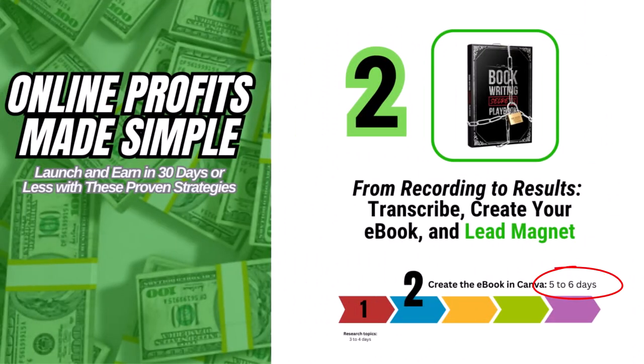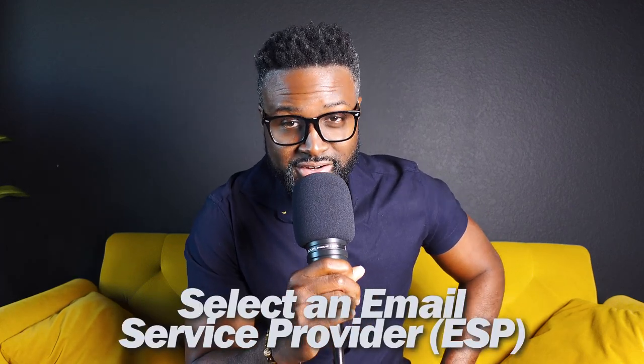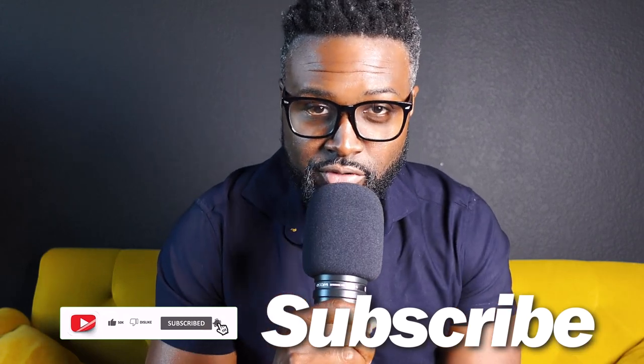This should take you about five to six days, because what you're also going to do is select an ESP — an email service provider — to deliver that lead magnet. My recommendation is to use MailChimp. It's free and easy to start, and that'll get you started quickly. You can also use ChatGPT to give you some topics that you could dive deeper on in the ebook, using AI as an assistant.